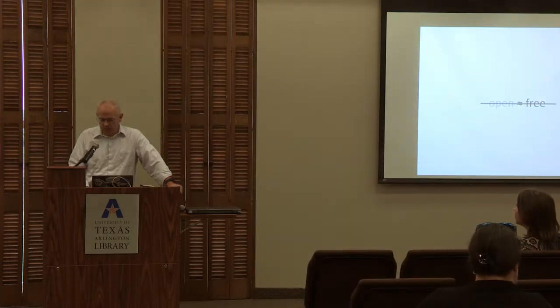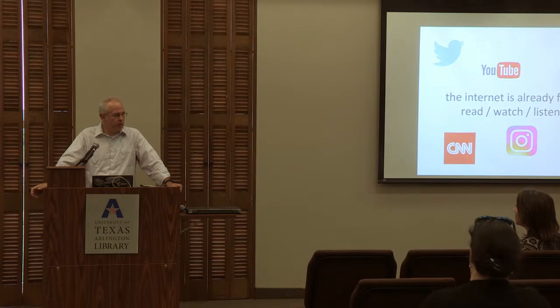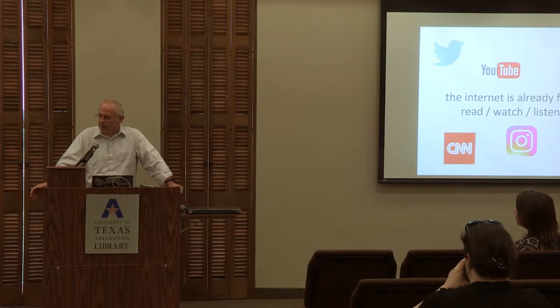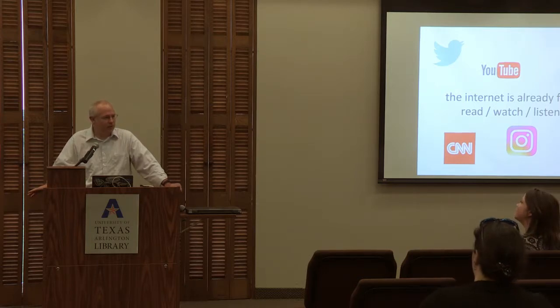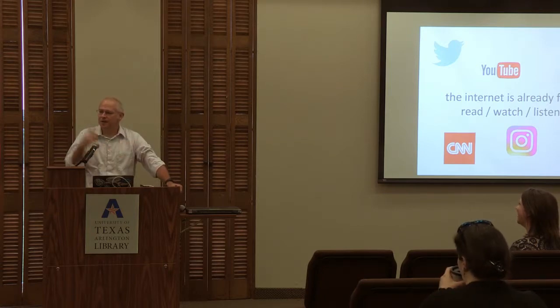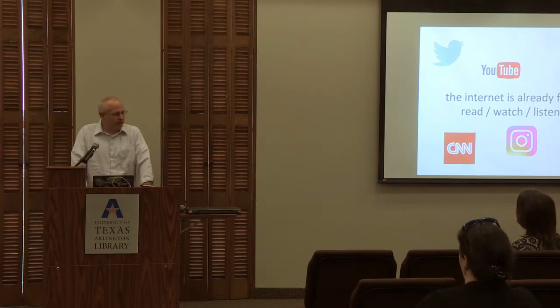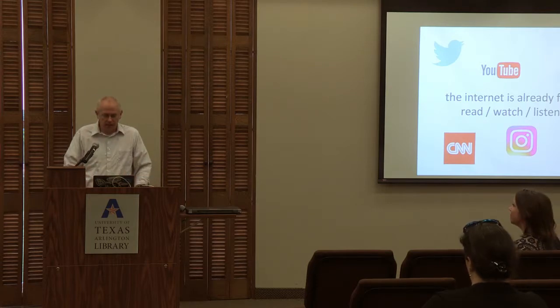There's broad confusion that 'open' is just another word for 'free.' I want to suggest that is not true, because the entire internet is already free. I don't pay to watch videos on YouTube, I don't pay to read the news on CNN, I don't pay to find recipes on Pinterest. All of those things are already free. So if all we were talking about was free resources, we wouldn't need another fancy name — we would just say they're online resources.